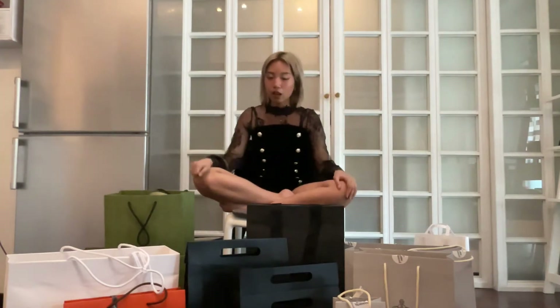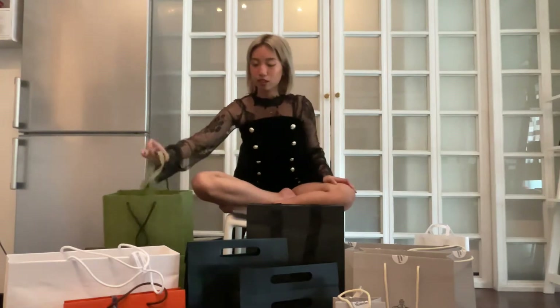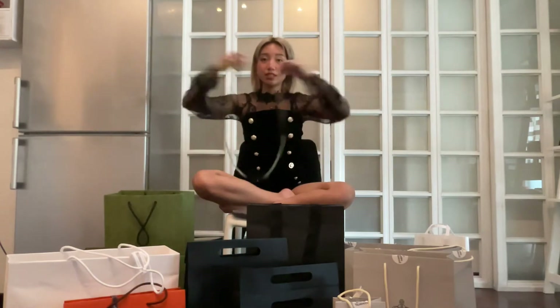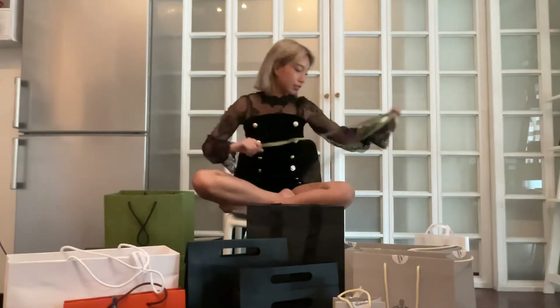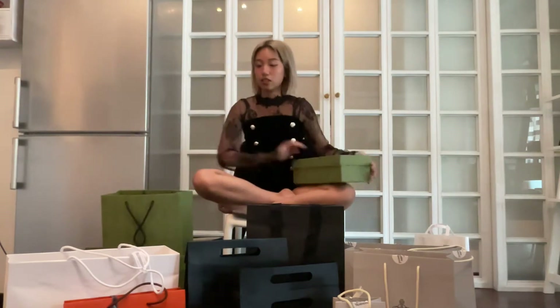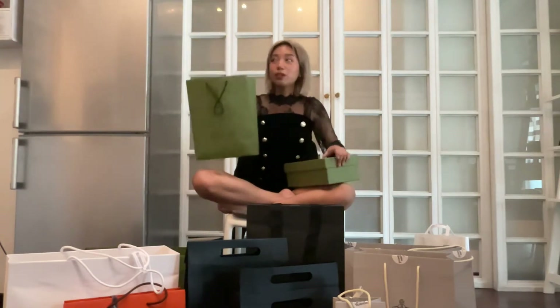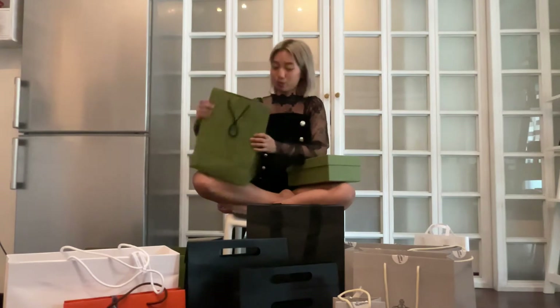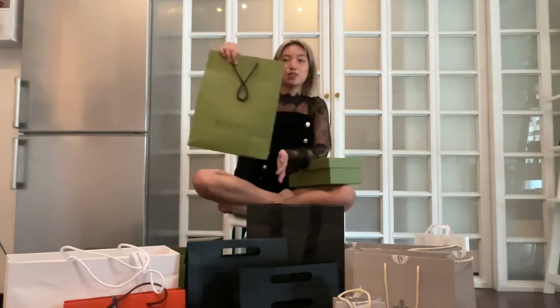Moving on to the actual stuff you guys want to know about. We'll start with Gucci, because it's green. I already took off the ribbon. This is the bag it came in. Does anybody else love the new design? I think the green is so much better than the old black and white bag — it's just so much more classy, and the print is really pretty.